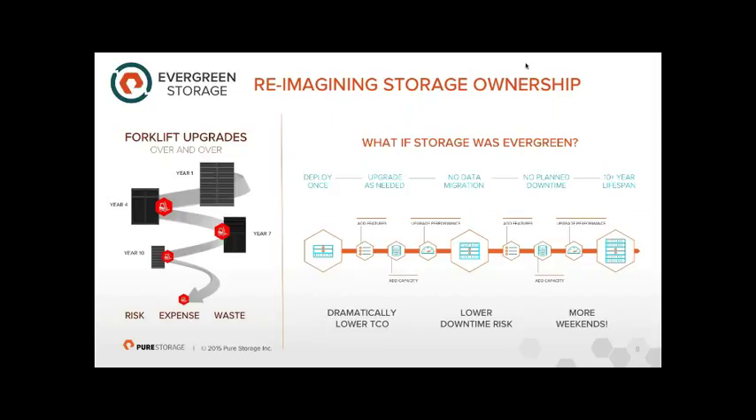We decided from day one this should not be the model. You should buy an array from Pure and never have to buy another to replace it, even if it gets old. You deploy it once, add features for free via firmware, add capacity when needed, and swap controllers for bigger ones to upgrade performance — all with no data migration and no downtime.